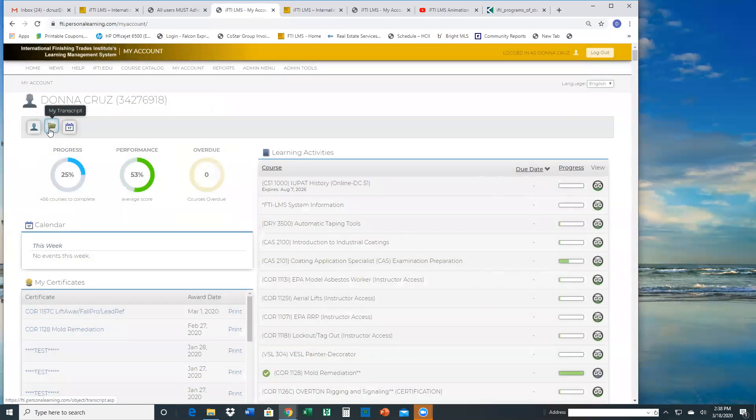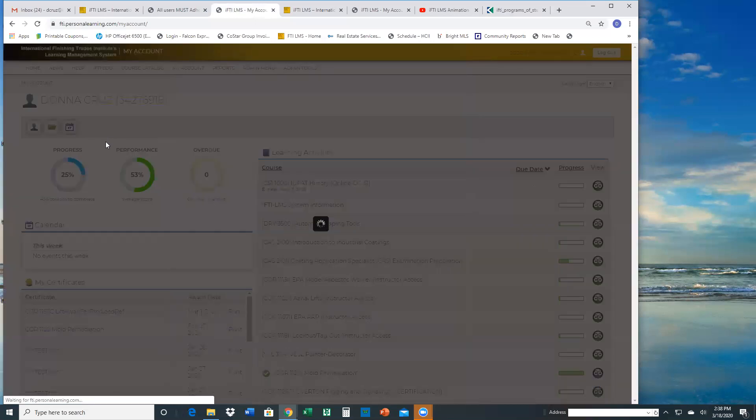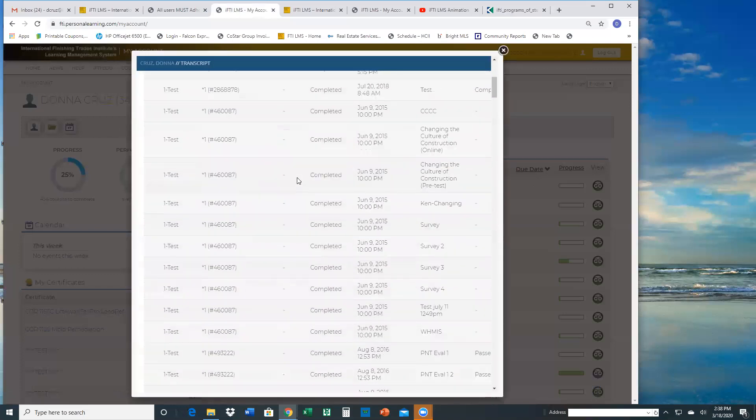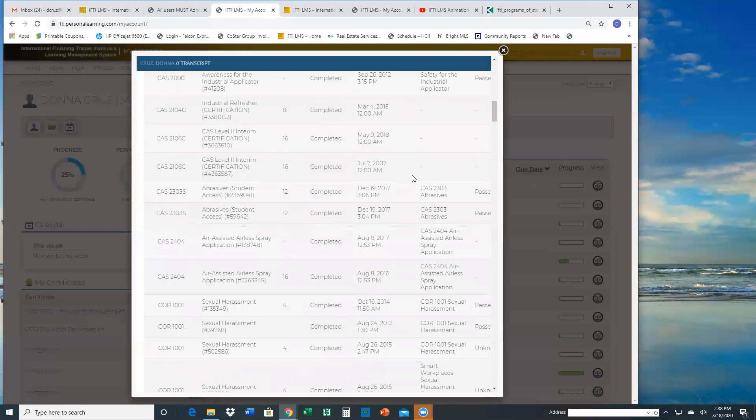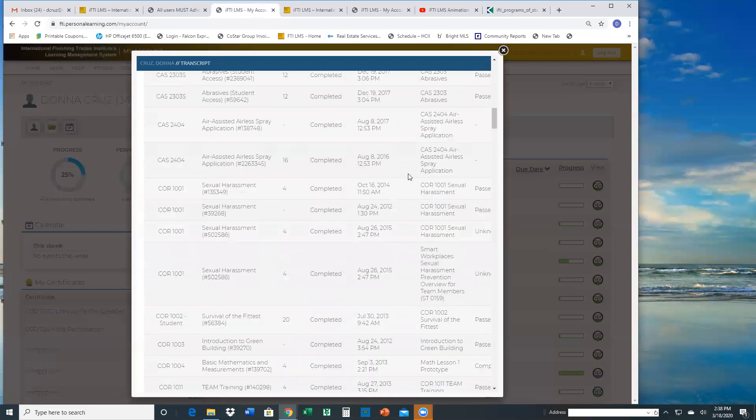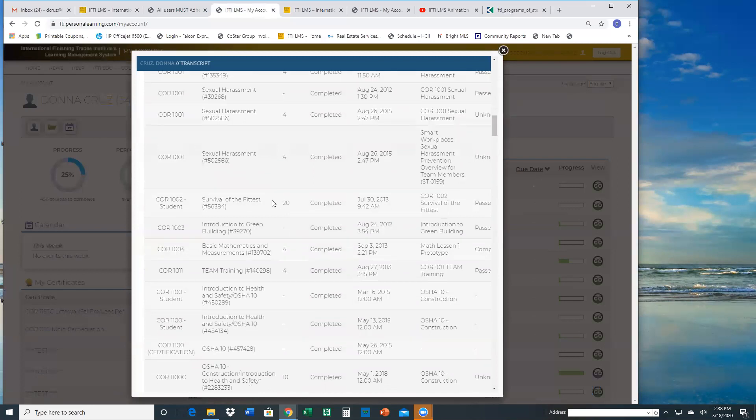Aside from the profile page, you have my transcript. The my transcript shows everything that you've completed in the LMS. If you're taking, say, 'Changing the Culture of Construction,' which is an online course, it would show you the completion, the course name, the estimated hours, when you completed it, and it's tracking per lesson. It would say if you passed it, and if there's an assessment linked to that, you'd even see the score.